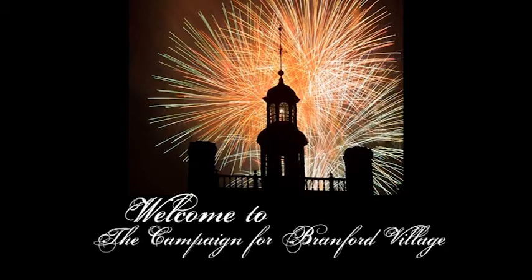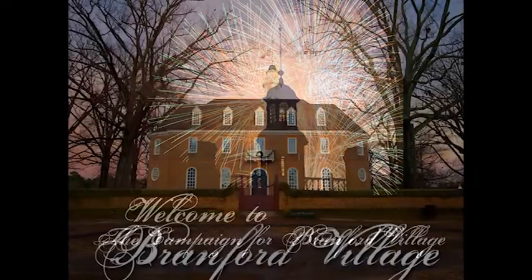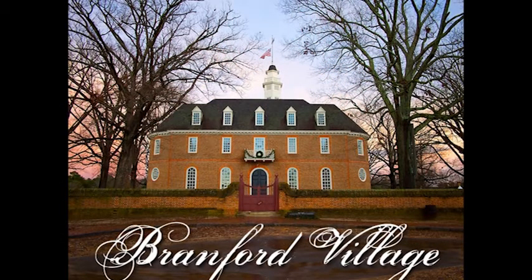So welcome to the campaign of Brantford Village. The images that you will see in the presentation are drawings, conceptual ideas, watercolors and types of photographs that I've collected and re-transformed into a presentation to show you some of my ideas and plans for this village district.